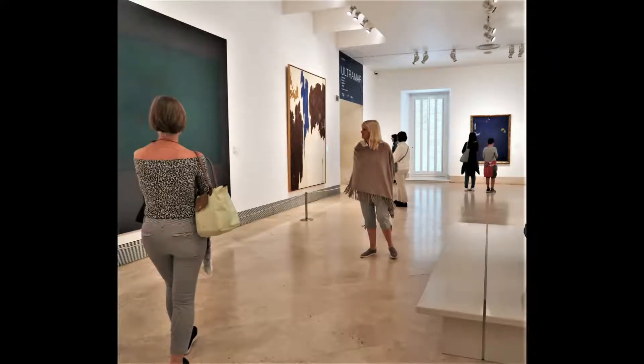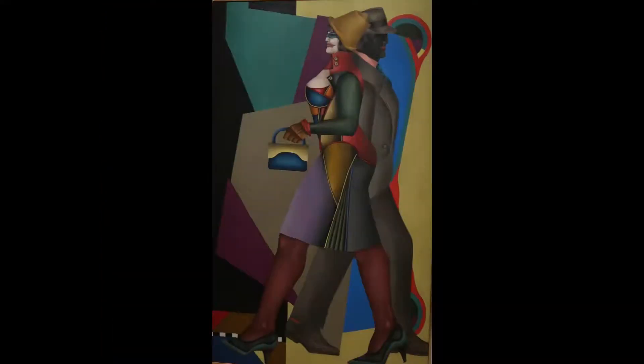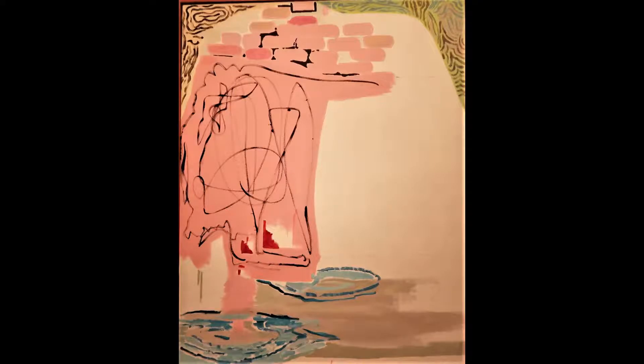博物馆还收藏了精美的十五世纪肖像画，其中包括基尔兰达约所绘的乔万娜·托尔纳博尼肖像，以及卡帕乔所绘的《风景中的年轻骑士》。